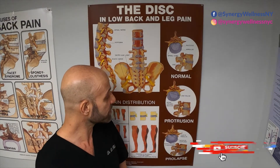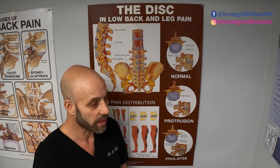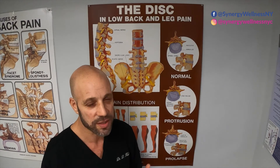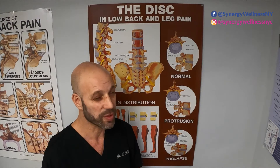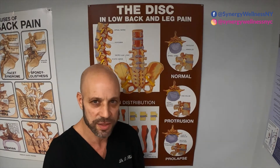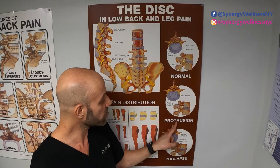Here is one example — a disc bulge. A disc bulge is also called a protrusion. A lot of people ask me about a slipped disc. Technically, there is no such thing as a slipped disc. When a doctor uses that term, it's a loose term for a disc injury or a disc bulge. A disc cannot slip out of its place — it's anchored down by adhesions into the vertebra. It's just the middle of the disc that can be displaced. So a bulge is also called a protrusion.